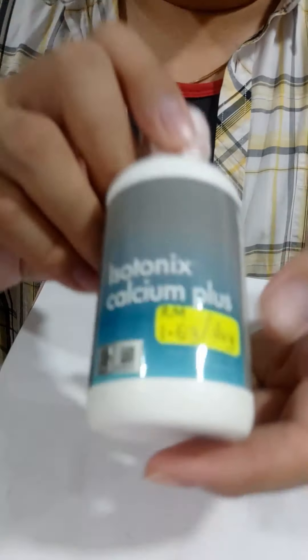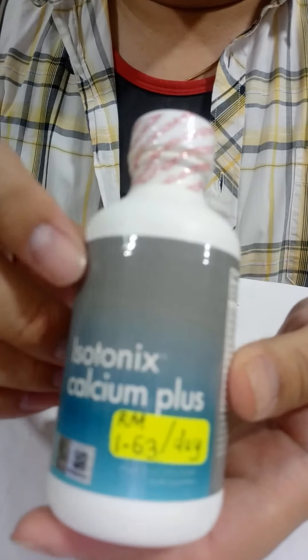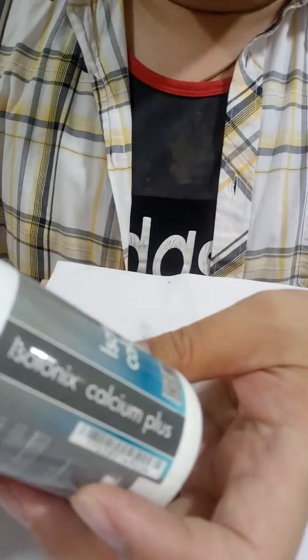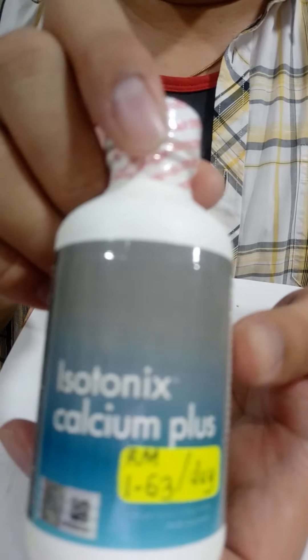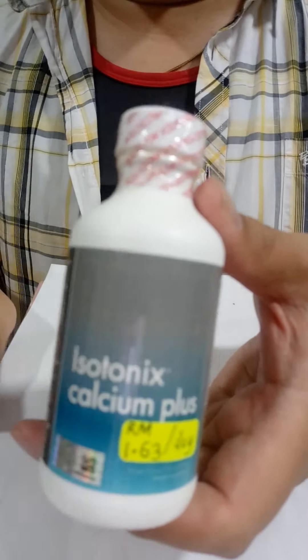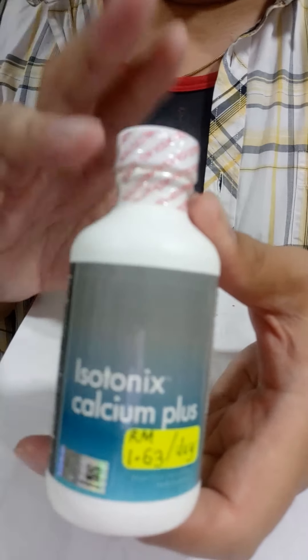All right, hey, hi everyone, good evening to you all. This is Dr. Peter saying hello to everyone. Ladies and gentlemen, I'd like to present to you our Isotonix Calcium Plus. In this series, we are going to talk about the content of this Isotonix Calcium Plus.